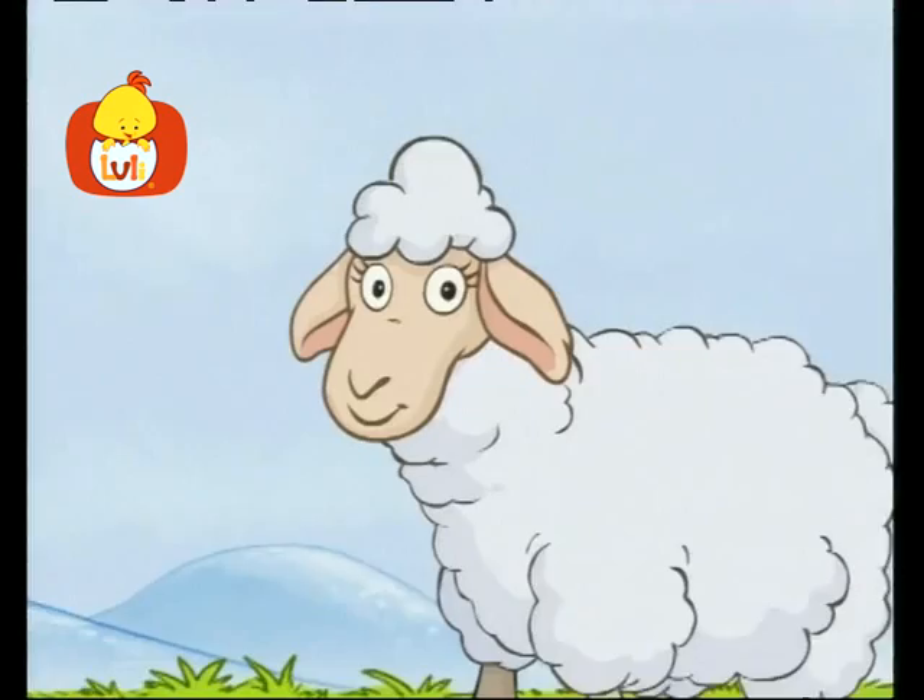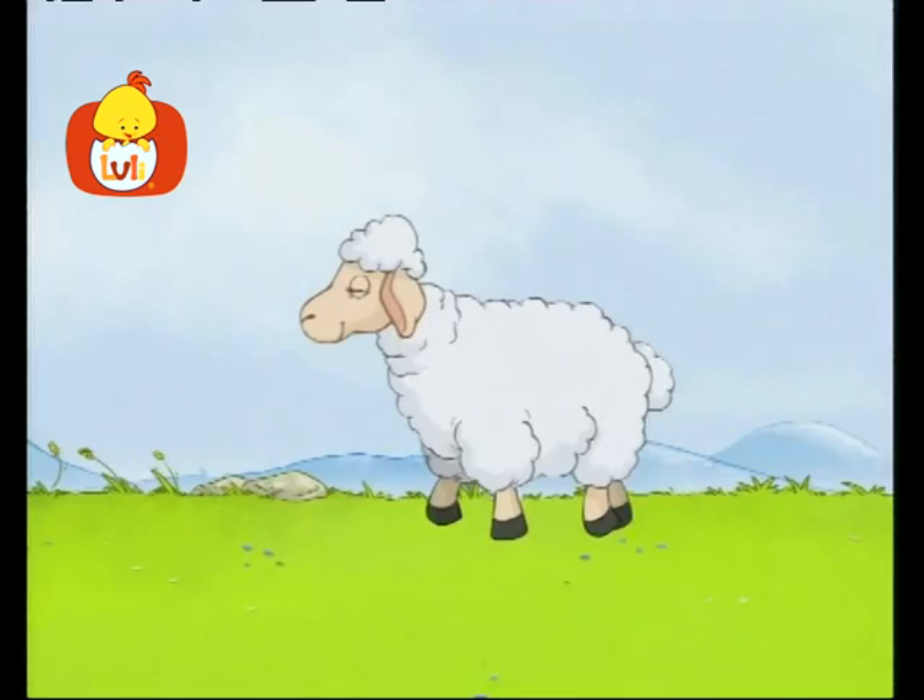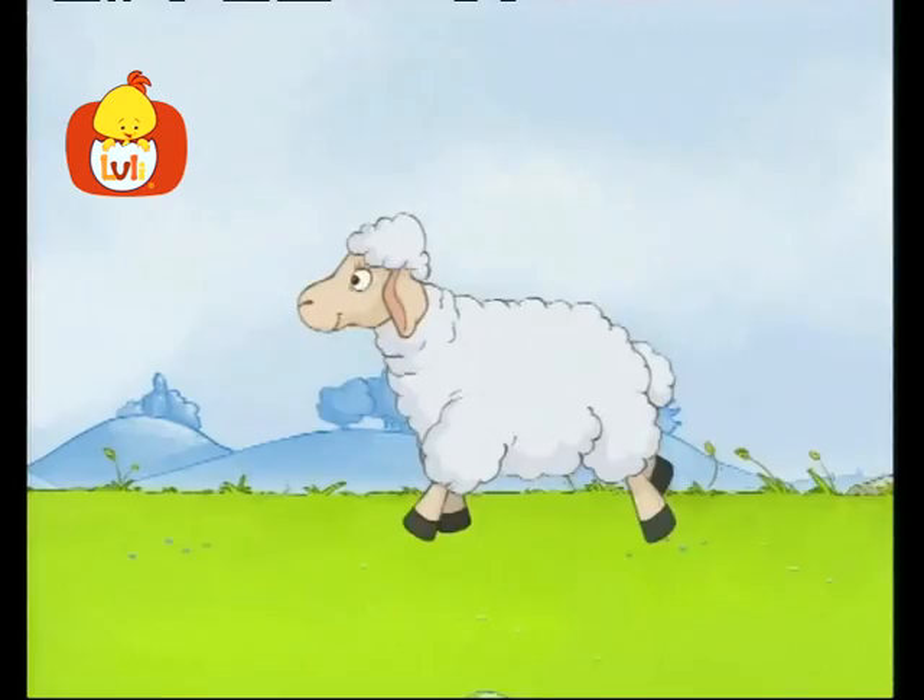The sheep bleats. Bah, bah. The sheep bleats. Look, the sheep is walking. The sheep is skipping.